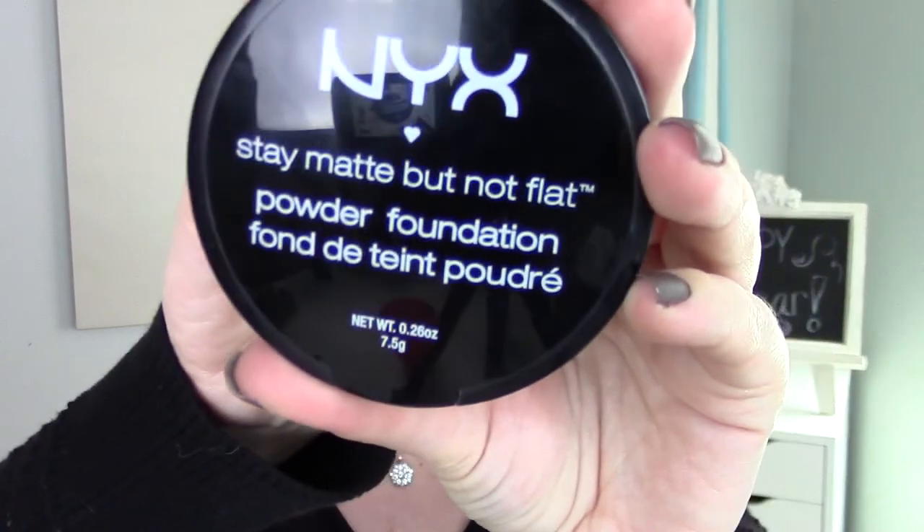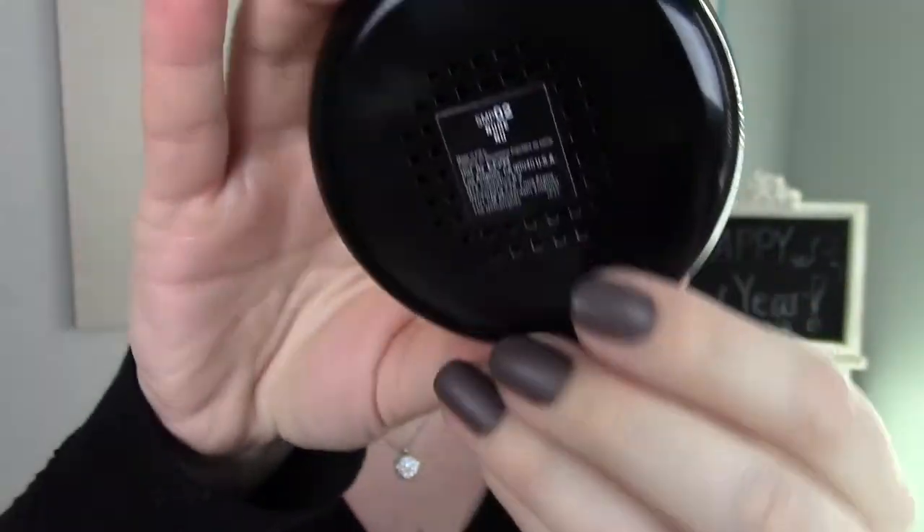The next product is another face product — the NYX Stay Matte But Not Flat powder foundation, also in the shade nude. Since I wear BB creams a lot, I love putting this on after a BB cream. Being a powder foundation it gives extra coverage, also mattifies my face and makes it look really smooth and flawless. I love it so much and as you guys can see, I'm hitting pan on it.